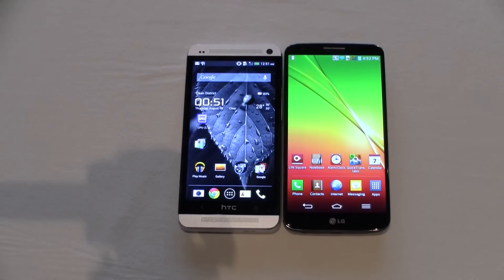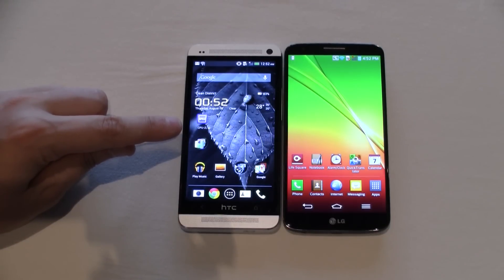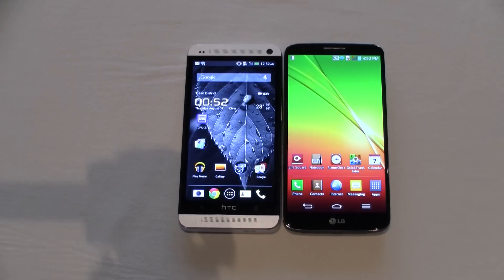In terms of the SoCs, they're almost using the same architecture. Both are using the Qualcomm architecture. We have a Qualcomm Snapdragon 600 here at 1.7 GHz on the HTC One using the Adreno 320 GPU, while on the LG G2 we have the Qualcomm Snapdragon 800 at 2.26 GHz, also a quad-core, but this one is using the Adreno 330 GPU.